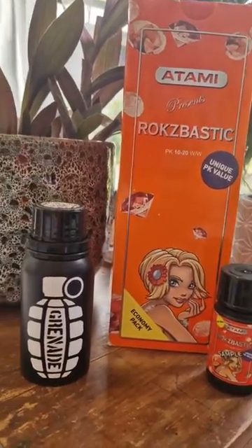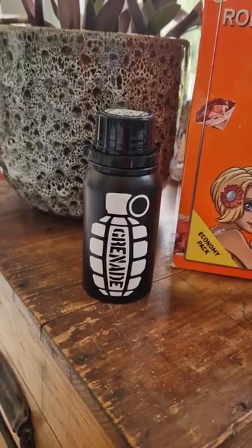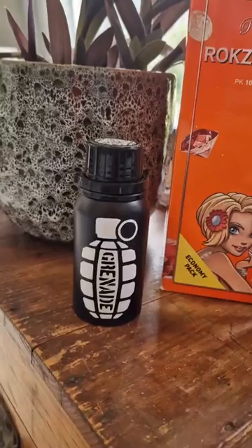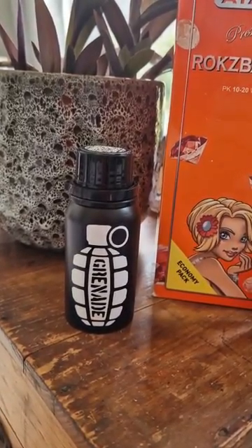Next up we have Grenade Nutrients, in this funky black packaging. This also contains potassium and phosphorus, similar to Atami Rock Spastic, but it does also contain nitrogen and all-natural ingredients that really boost the flowering.